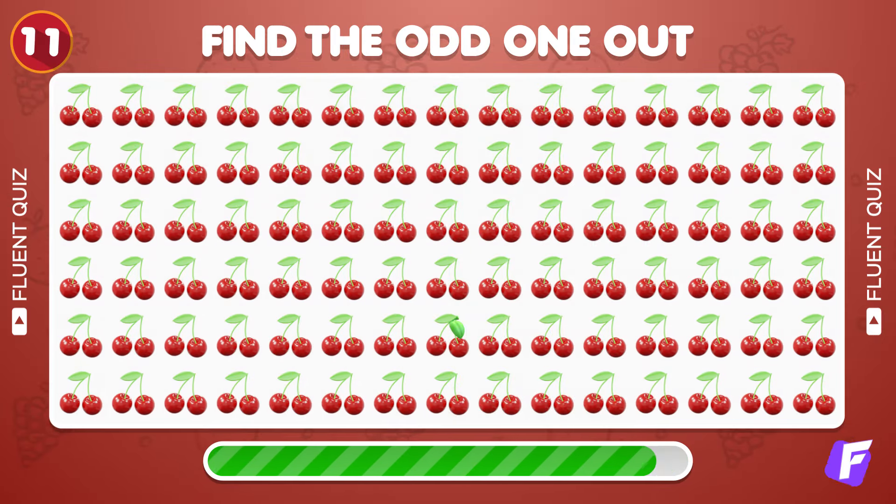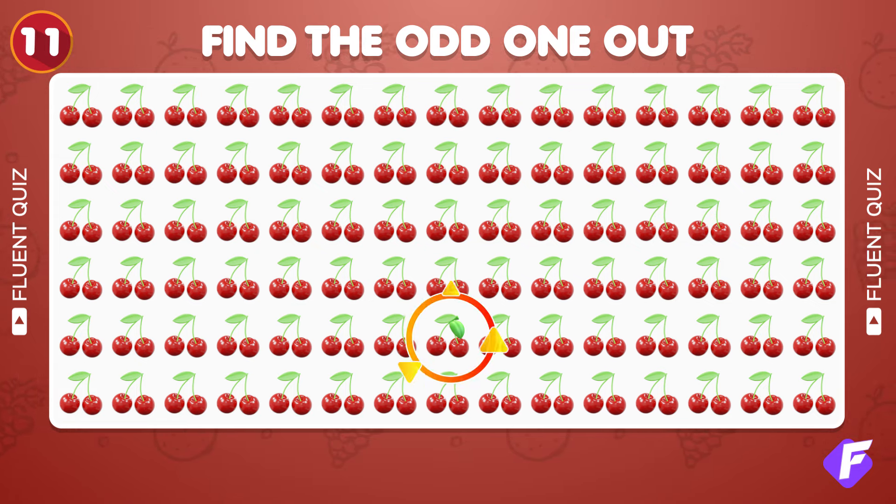Can you spot the cherry emoji that's not like the others? Got it! It's right here.